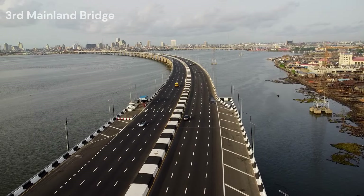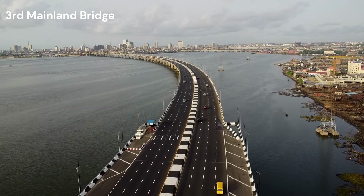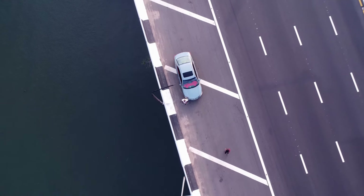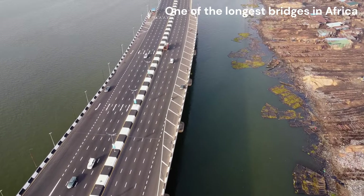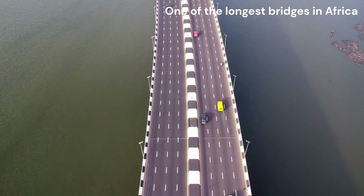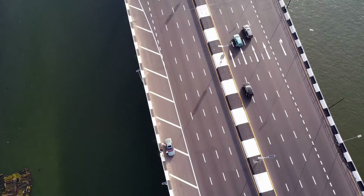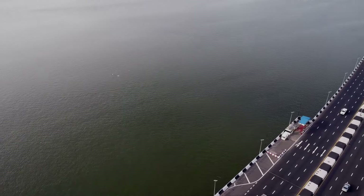Our drone cruise continues at the iconic Third Mainland Bridge, a marvel of engineering stretching across the Lagos Lagoon. It's not just a bridge — it's a lifeline that connects the mainland to the island in Lagos, bustling with the energy of commuters each day. As we soar above the Third Mainland Bridge, we take in the breathtaking view of this architectural masterpiece. Stretching over 11.8 kilometers, it is one of the longest bridges in Africa. And just thinking about the hours I spent in traffic on the bridge gives me the shivers.